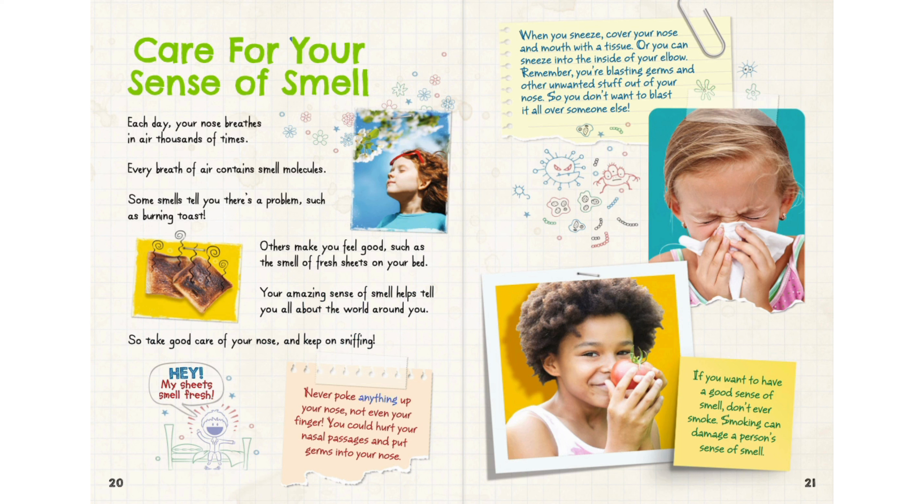Never poke anything up your nose, not even your finger — you could hurt your nasal passages and put germs into your nose. When you sneeze, cover your nose and mouth with a tissue, or sneeze into the inside of your elbow. Remember, you're blasting germs and other unwanted stuff out of your nose, so you don't want to blast it all over someone else. If you want to have a good sense of smell, don't ever smoke — smoking can damage a person's sense of smell.